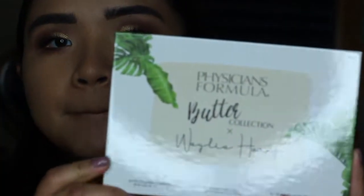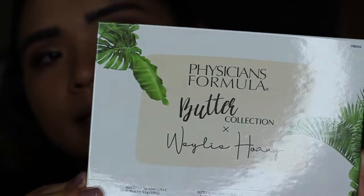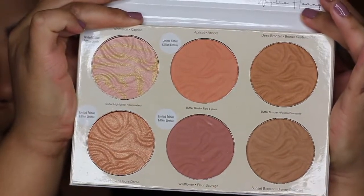Alright, so I zoomed you guys in. As you can see, I have my full face on and my eyes. I just wanted to get started on the palette. This is the Physicians Formula Butter Collection in collaboration with Wiley. I think this palette is absolutely gorgeous — look at all those colors. That's amazing.